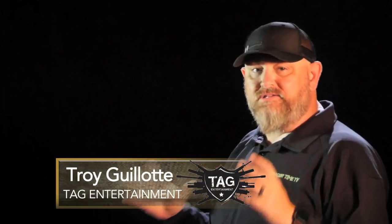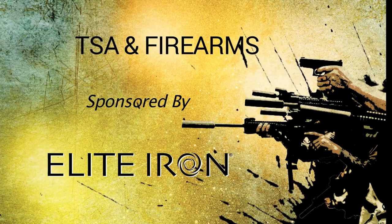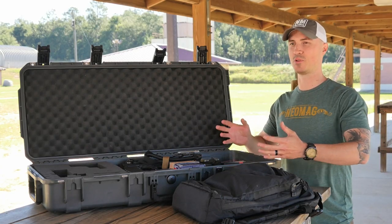Craig Davis of Neomag is going to be talking about some of the particulars about traveling with a firearm, specifically when dealing with TSA. Hi everyone, my name is Craig Davis with Neomag. We're out here with Trigger Time TV and we're going to do a little segment on flying with firearms. This is something that a lot of people get really nervous about — thinking about walking into an airport with a case full of guns and ammo can be a terrifying thought, but it's really not that big of a deal. This is something I've learned to do and just go with pretty easily over the last couple of years of flying with firearms quite a bit.